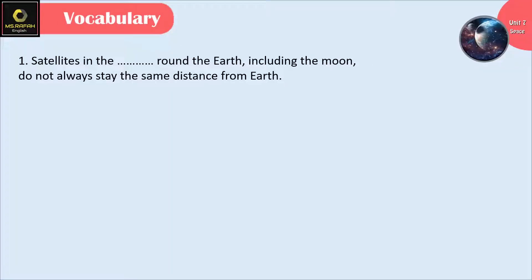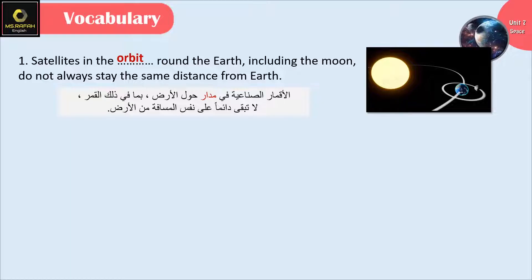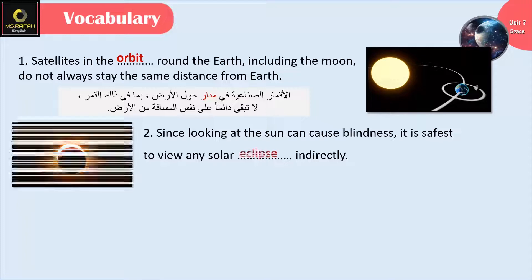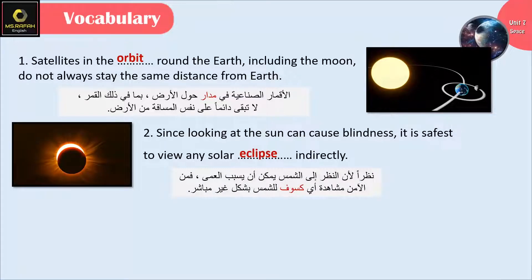Satellites in orbit around the earth, including the moon, don't always stay the same distance from earth. Since looking at the sun can cause blindness, it is safest to view any solar eclipse indirectly.